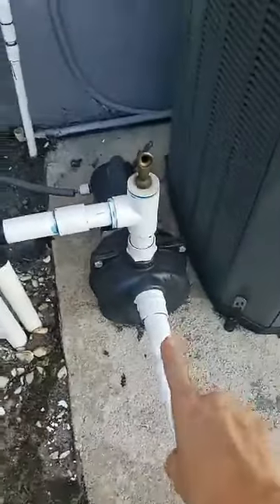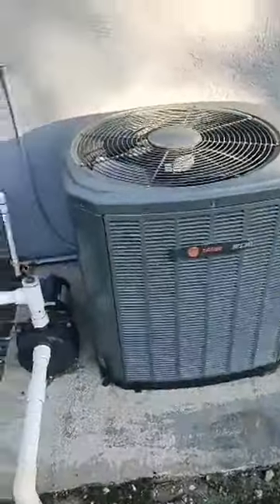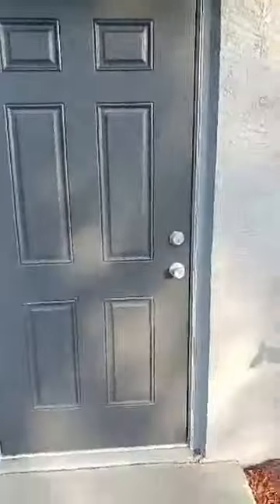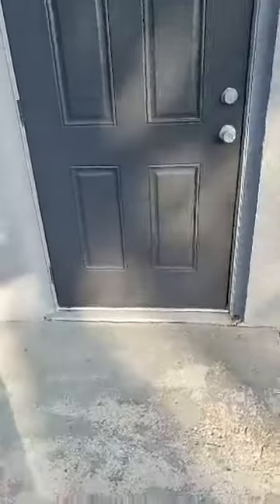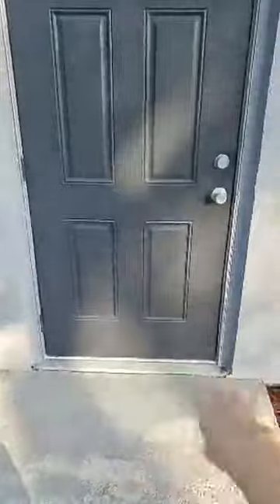There's an irrigation system with the irrigation pump right here. We've got a nice Trane air conditioner. And the side door — what typically happens on these side doors is they're usually rotted out at the bottom, but this one is nice and clean.